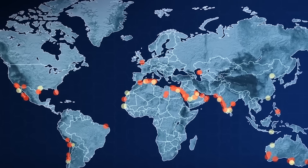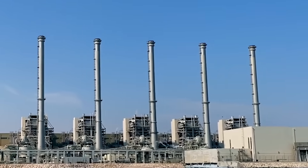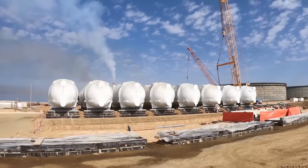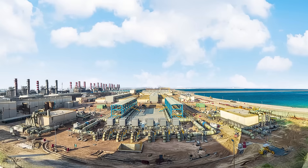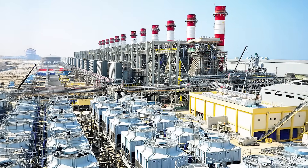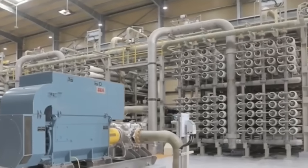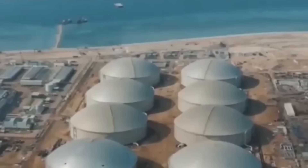Today, 41 desalination stations are working to ensure the country has drinkable water, producing 3 billion gallons per day. Each of them is like a whole factory — taking care of collecting, treating, and delivering water — and many also double as power generators. For example, the Ras Al-Khair plant produces 2,400 megawatts of electricity. It's the world's largest desalination facility, churning out more than 264 million gallons of drinking water daily. The energy bonus powers the plant itself and the nearby factory.